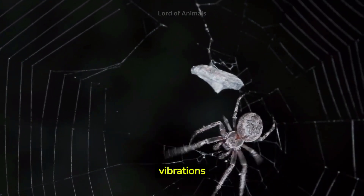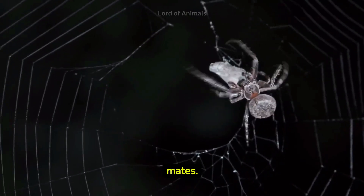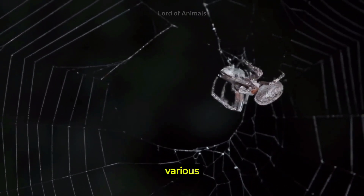Spiders can detect vibrations in their webs caused by prey, predators, or even potential mates. This sensitivity allows them to react quickly to various stimuli.